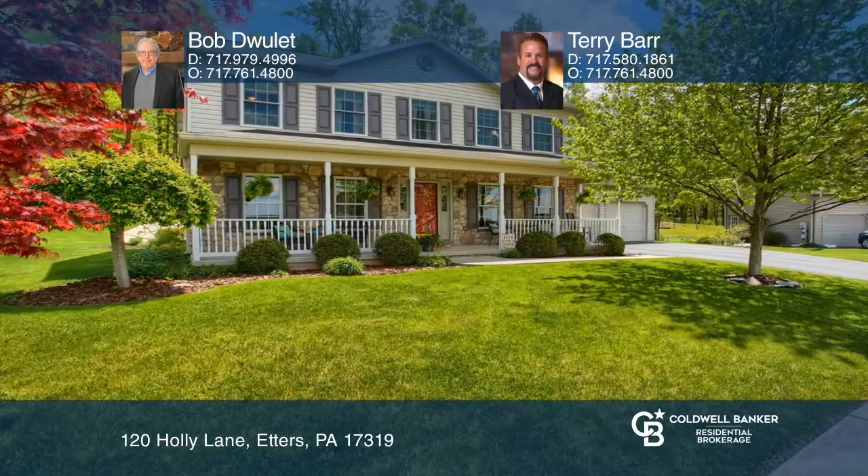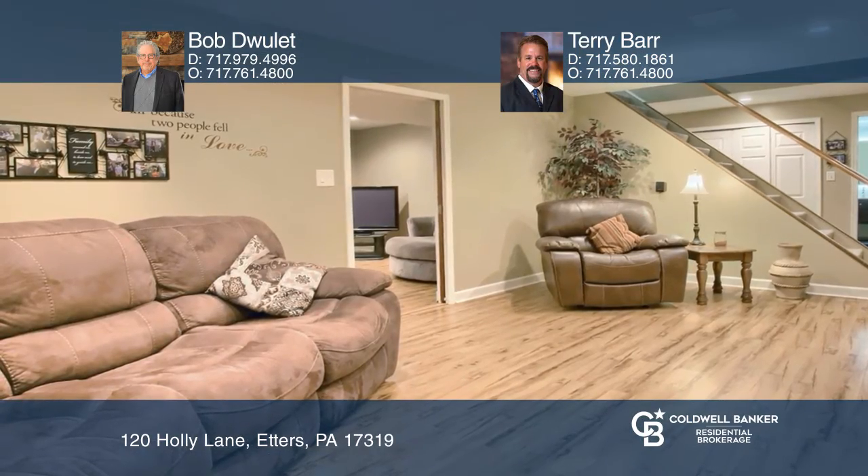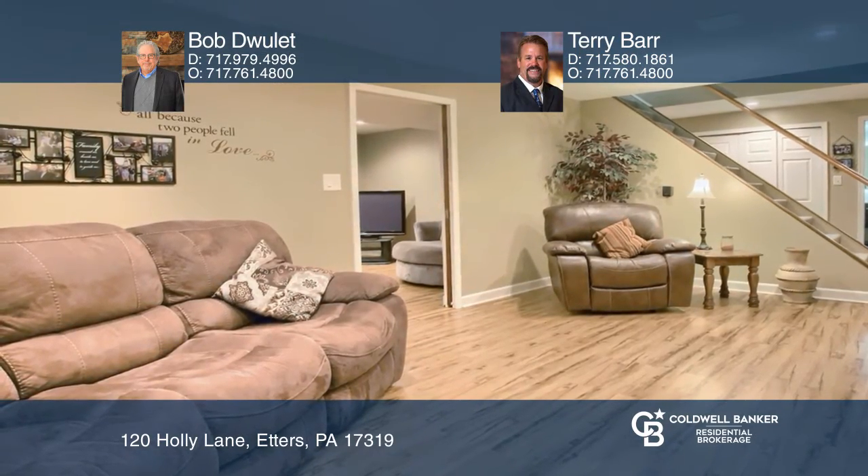A convenient location and a fantastic find in this traditional style McNaughton home, located in a great neighborhood known as The Woods.